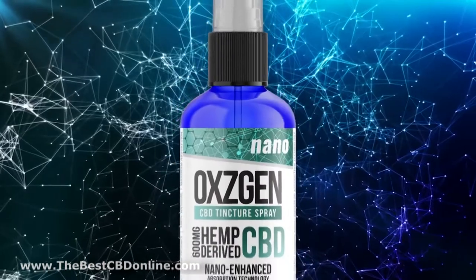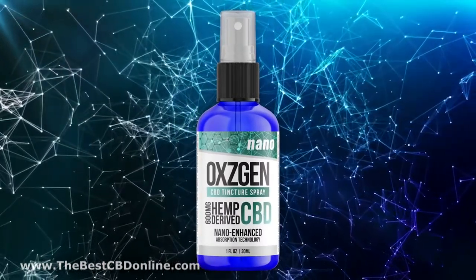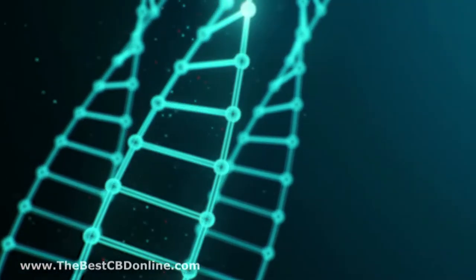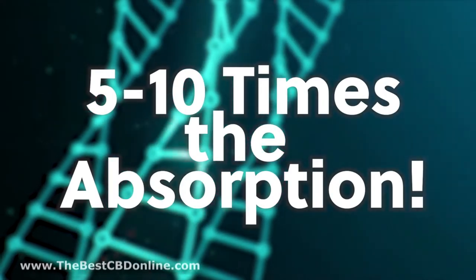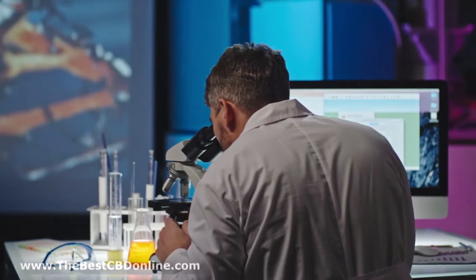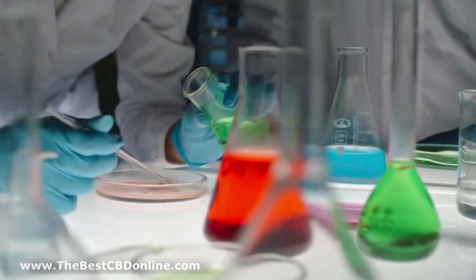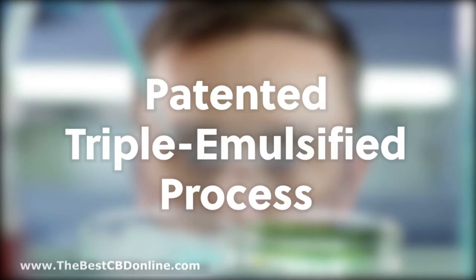Introducing Oxygen Nano CBD tincture spray — our newest revolutionary CBD product that utilizes groundbreaking nanotechnology to deliver five to ten times the absorption of regular CBD tincture products. This is cutting-edge technology that until now has not been available to the general public, but now you can experience powerfully enhanced effective CBD with our state-of-the-art patented triple emulsified process.